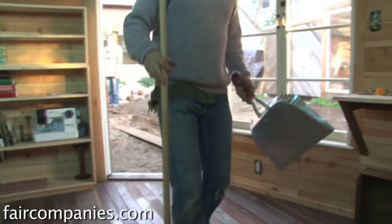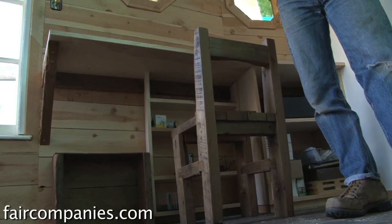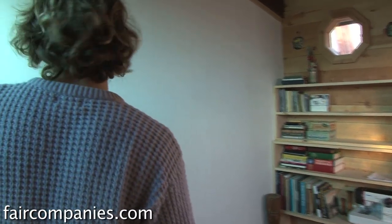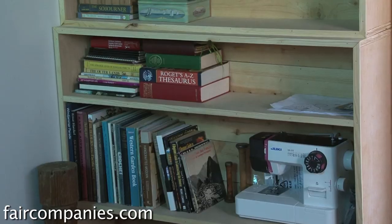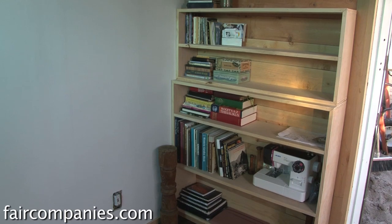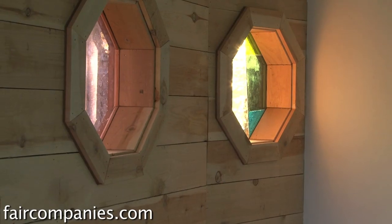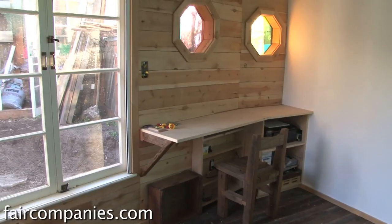This is going to function as Lana's workspace — she does a lot of bookkeeping and payroll, and she'll do that in here. She's also an artist, so this will be an area where she can work on paintings or drawings. I think having a small space really limits you in what you can do, and I think that's the attraction — people are interested in simplifying their life. It's a kind of forced simplicity with limited parameters, and that's the lure.